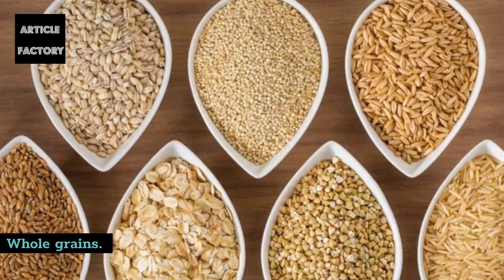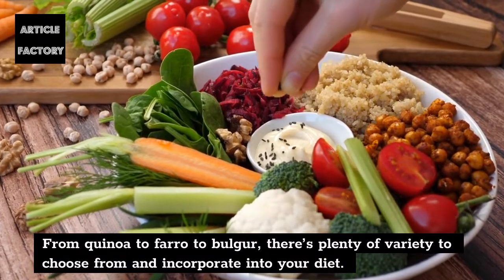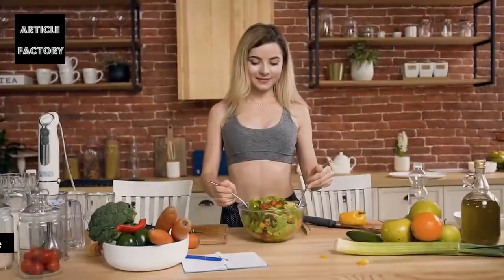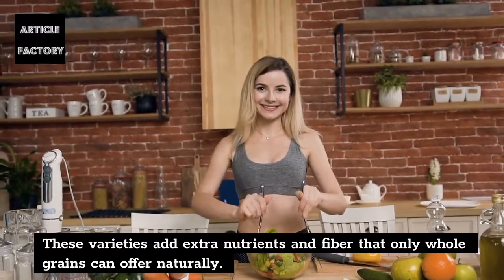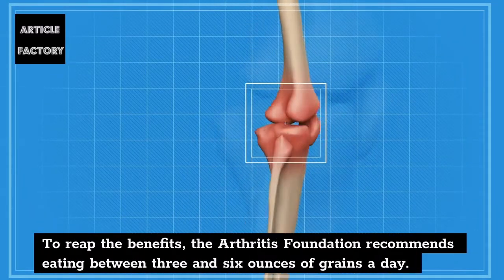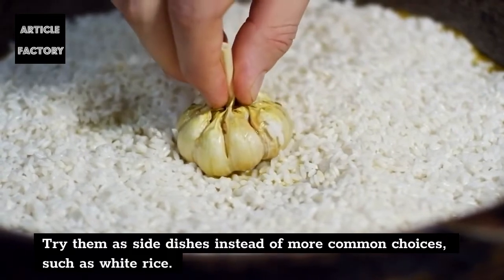Whole grains. Whole grains don't have to be boring. From quinoa and farro to bulgur, there's plenty of variety to choose from and incorporate into your diet. These varieties add extra nutrients and fiber that only whole grains can offer naturally. To reap the benefits, the Arthritis Foundation recommends eating between 3 and 6 ounces of grains a day. Try them as side dishes instead of more common choices such as white rice.